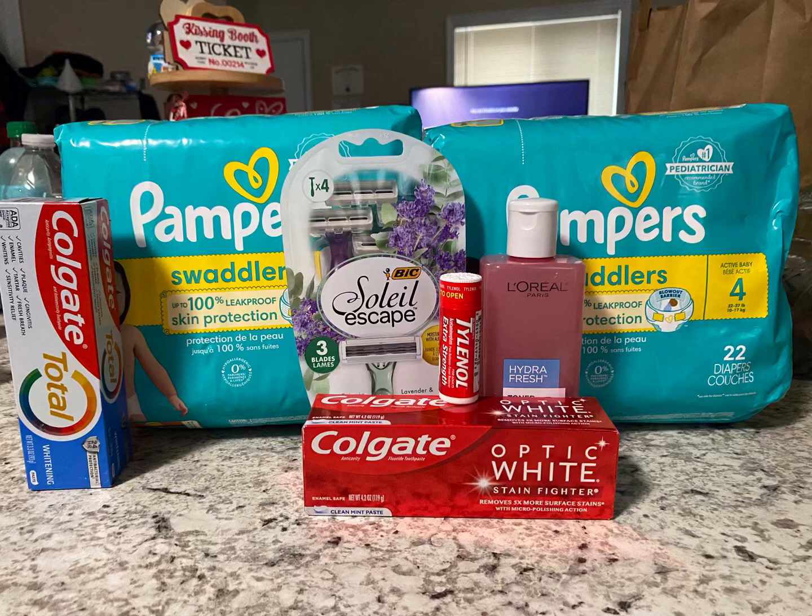So let's talk about what we picked up. First, we picked up the big Solo and Skate razors. These are priced at $4.34. We have a $4 digital. These will come down to $0.35.